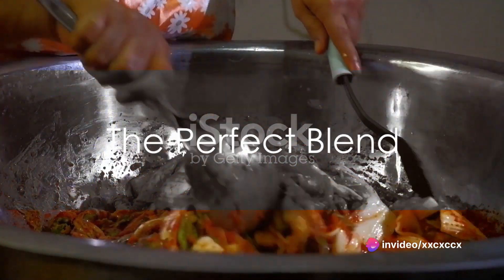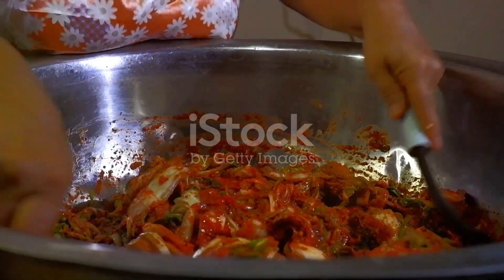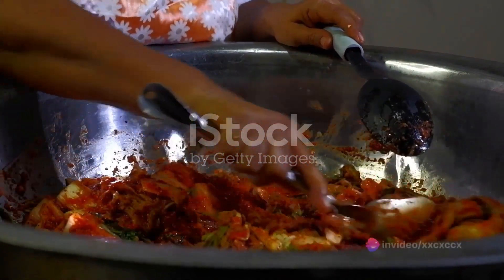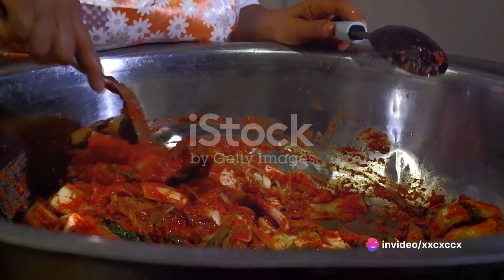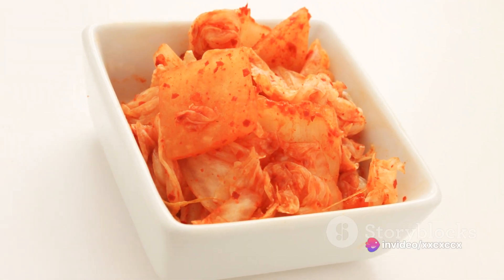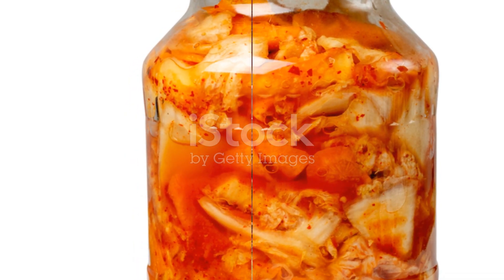Once the cabbage has been adequately brined and the paste is ready, the two are combined in a harmonious blend. Each leaf is meticulously coated with the paste, ensuring that the flavor seeps into every corner of the cabbage. This cabbage, now transformed into a fiery red delight, is packed into jars, ready for the final and most crucial step: fermentation.